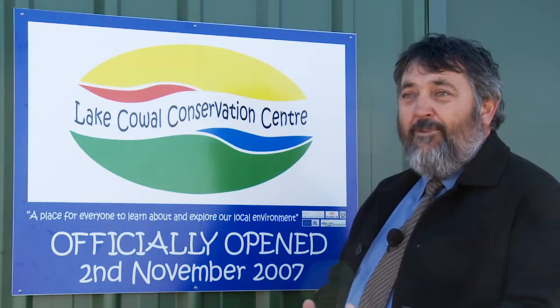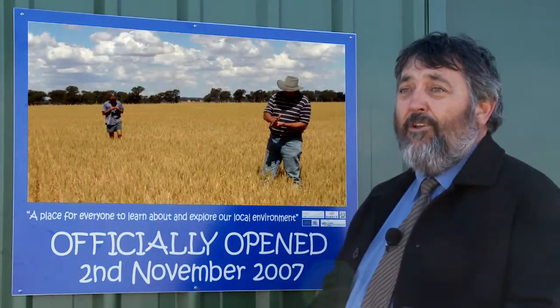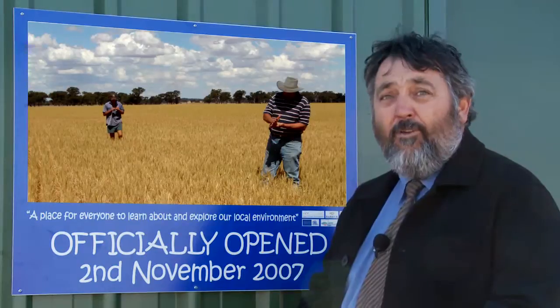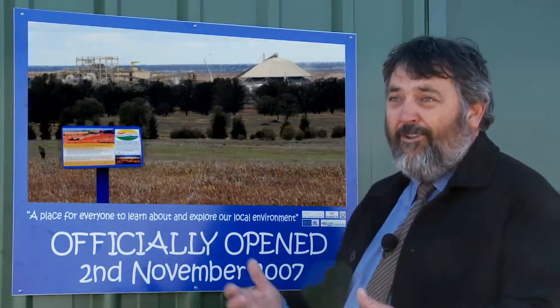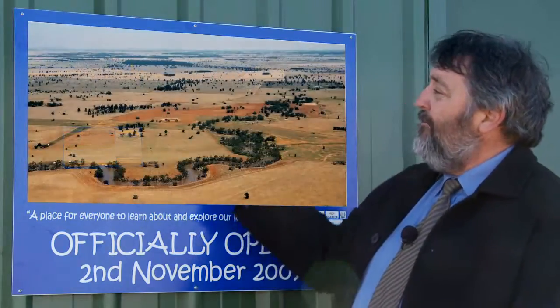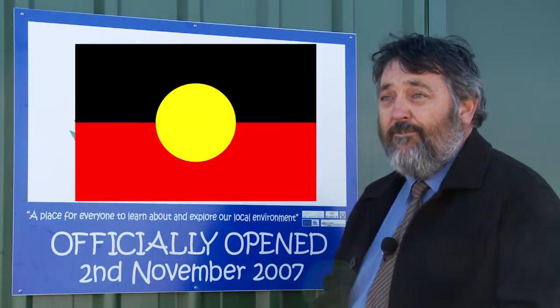For the final logo we looked at colour, and colour is a very important part of the logo. You see the yellow which was indicative of the grain that flowed from the ground in the Lake Cow area, and of course now we have the gold that flows from the mine. We've got the red which is the soil and it's also indicative of the red which is part of the Aboriginal flag.